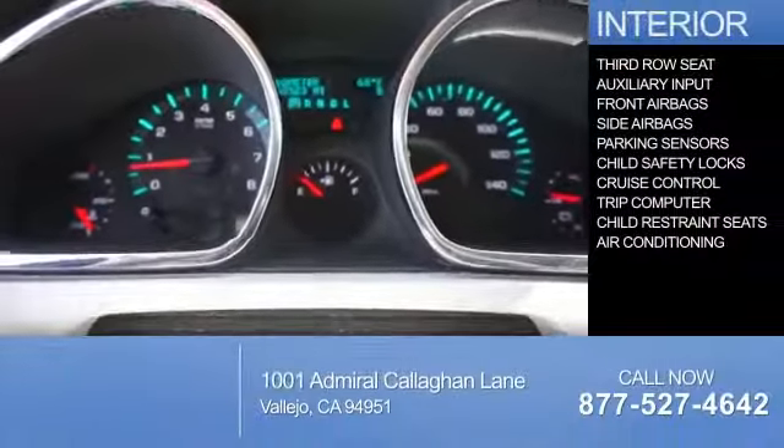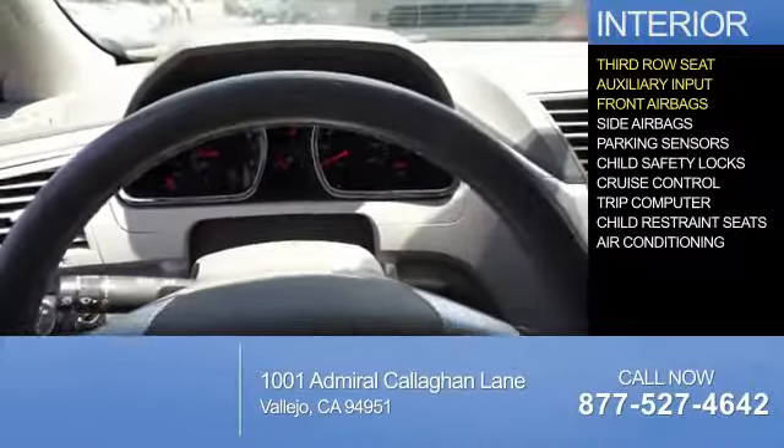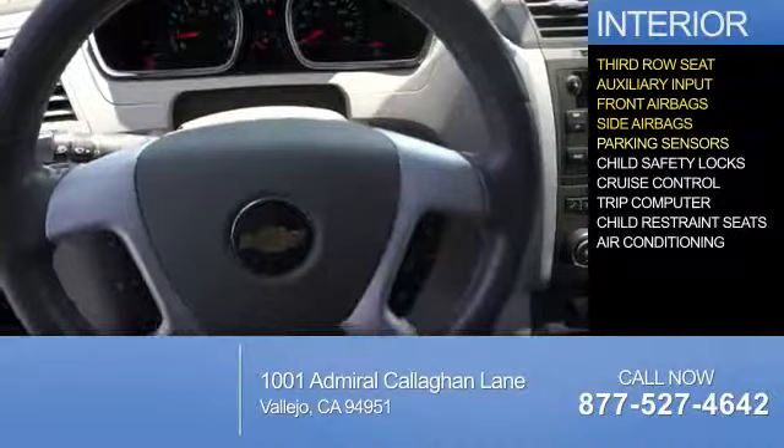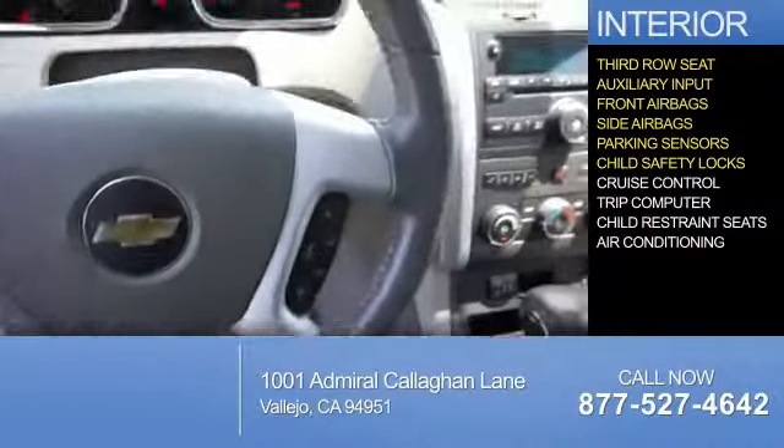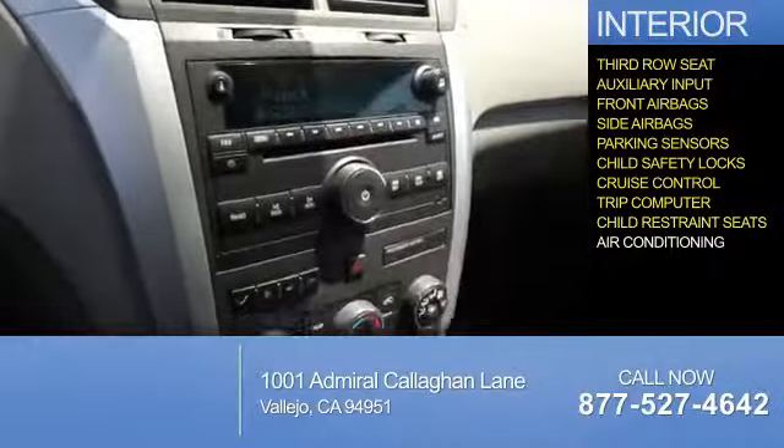On the inside, you'll find a third-row seat, an auxiliary input, front airbags, side airbags, parking sensors, child safety locks, cruise control, a trip computer, child restraint seats, and air conditioning.